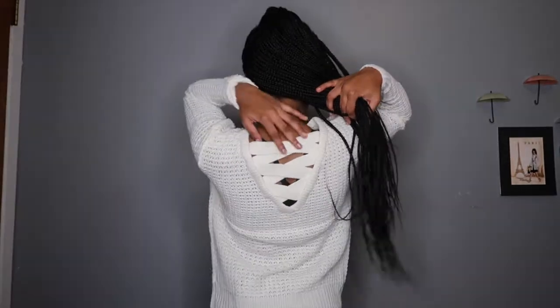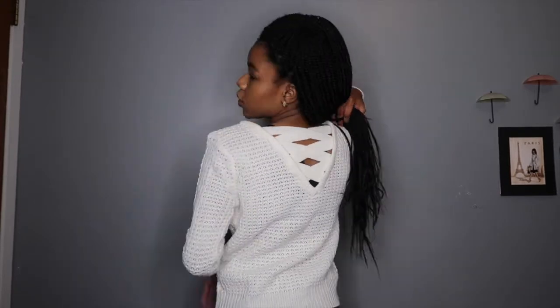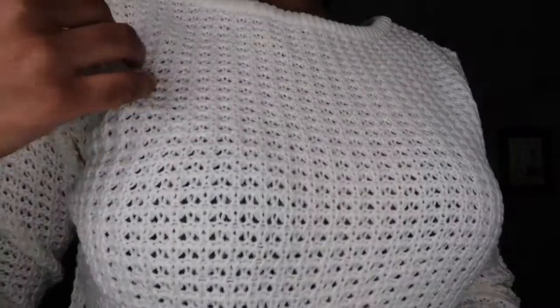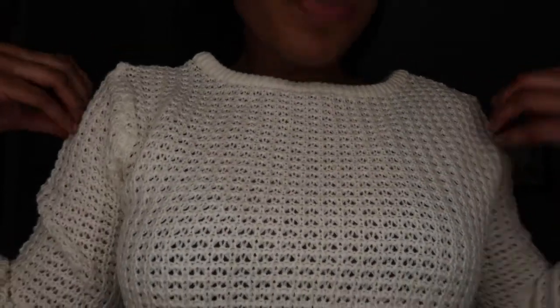This is called the Soulmate Cage Sweater — they call it 'cage' because the back has this crisscrossing detailing. It's very knitted so it is see-through; you can see my bra underneath. But this is going to keep you really warm. This is a size small — it's not snug on me but I can tell it's a small. It's very warm. New York weather is disrespectful and will find a way to be cold, but either way I really like this; it's very simple.